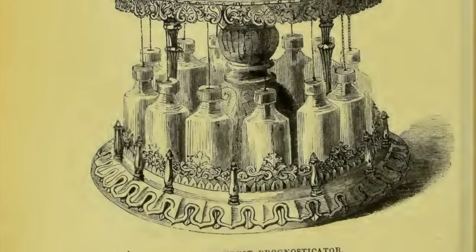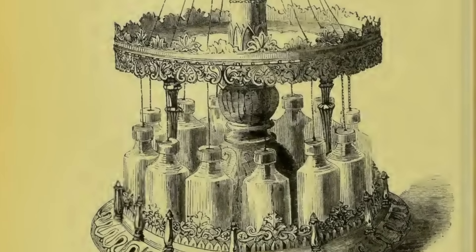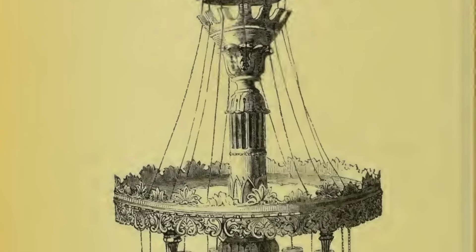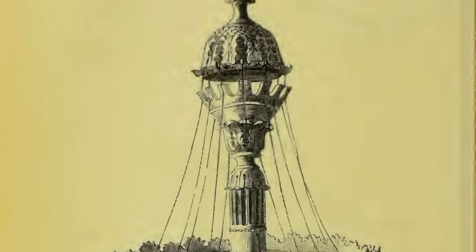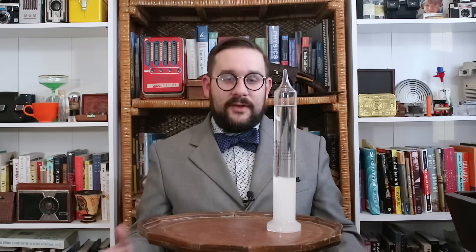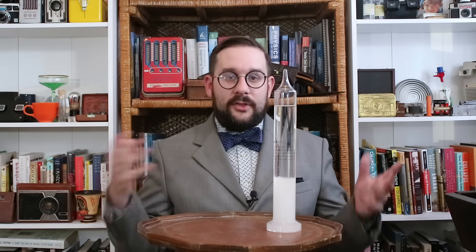This rather bizarre device was exhibited at the Great Exhibition of 1851 at Crystal Palace. Merriweather lobbied hard to have the government adopt his innovation as their official weather forecasting instrument, though they eventually decided that the Fitzroy storm glass and barometers and other instruments were a lot cheaper and easier to build and maintain. And so the prognosticator became no more than a very eccentric footnote in the history of meteorology.